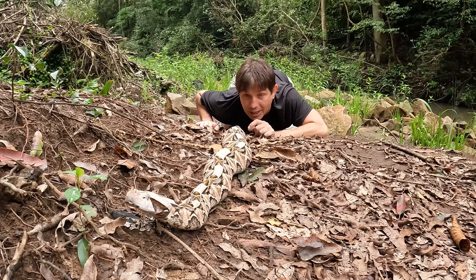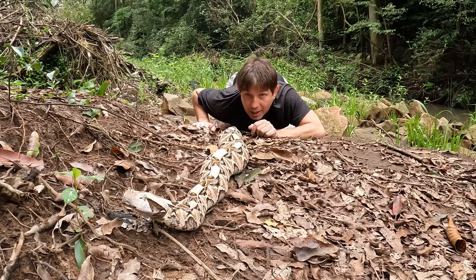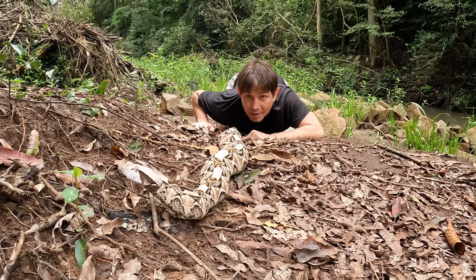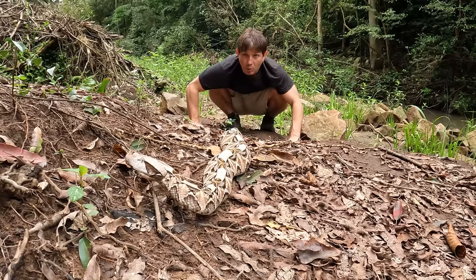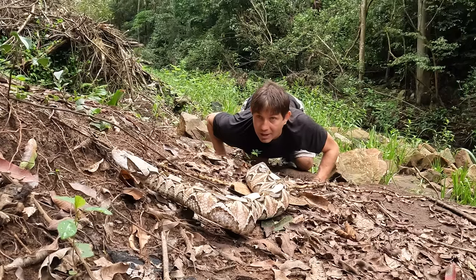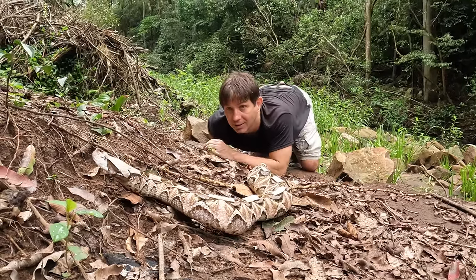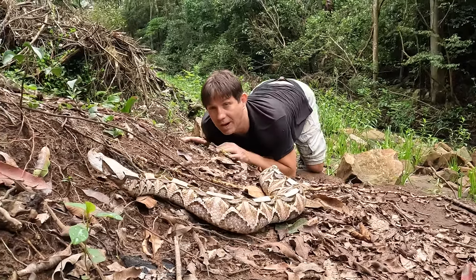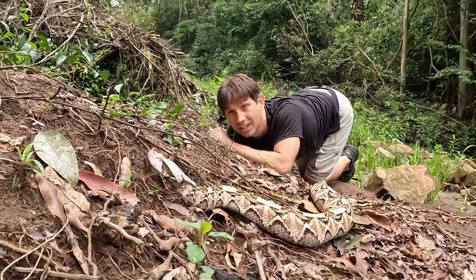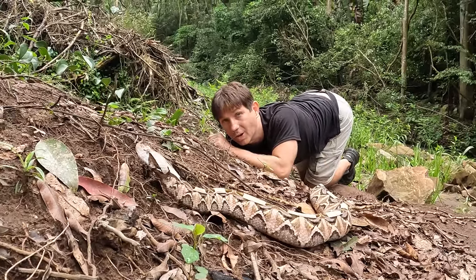So I've got to be really careful, even being back here. He could potentially spin back, strike behind him, and I could be in a world of trouble. You can see he's exploring around. He's flicking that tongue, and that's what he uses to explore his environment. He can get a lot of information just from flicking around that tongue — he can know what's going on around him.